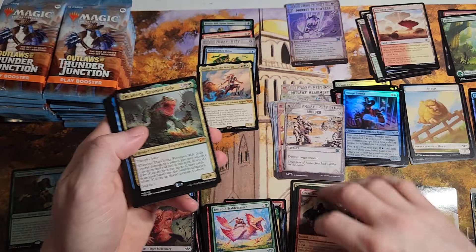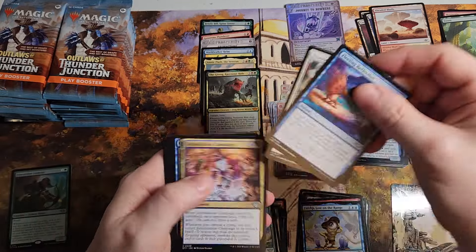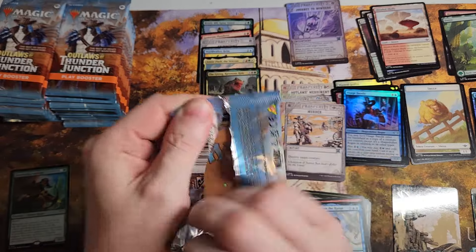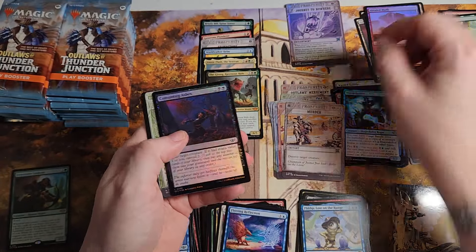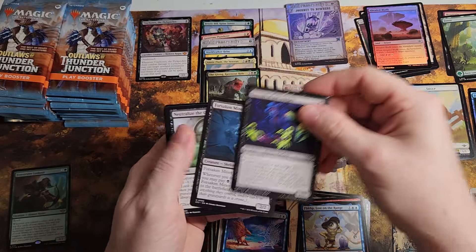Nice foil. Frog time. Mythic number six. So yeah, why did I open a third case? The pulls are just too good not to. I really wanted to see if I just got lucky twice — if that makes sense. A Tiny Bones — there's a good 20 bucks.